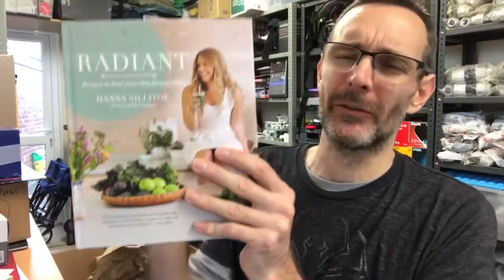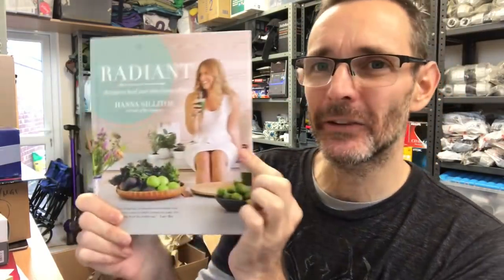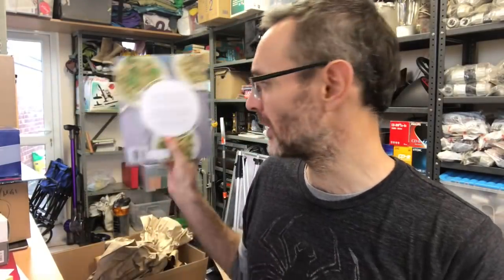Andrea has been listing cookbooks and this Radiant Recipes book by Hannah Stilto has gone for £8.00 plus shipping — £11.50 all in.